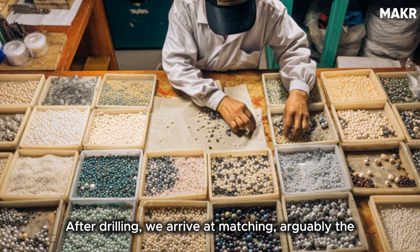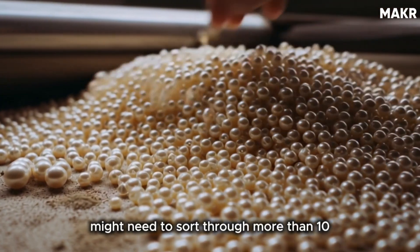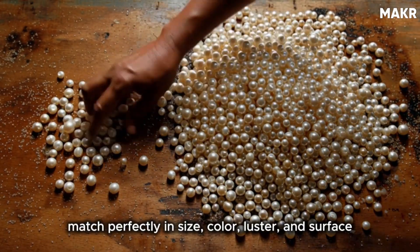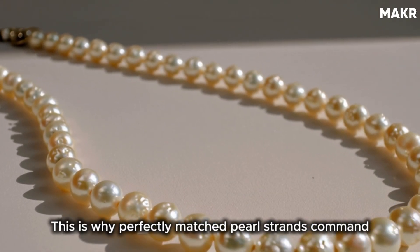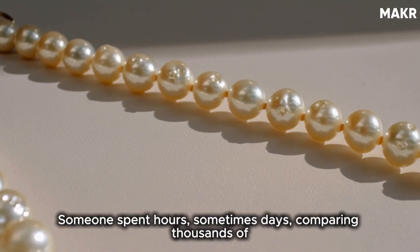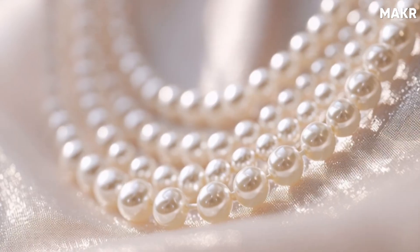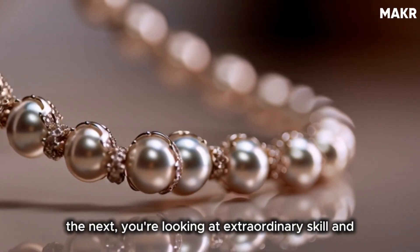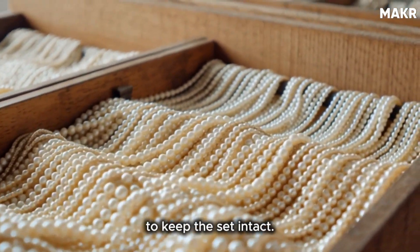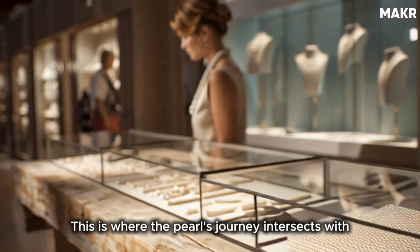After drilling, we arrive at matching — arguably the most tedious part of the entire process. For a single 16-inch pearl necklace, manufacturers might need to sort through more than 10,000 pearls to find 50 or 60 that match perfectly in size, color, luster, and surface quality. No two pearls are identical, so creating a cohesive necklace requires meticulous pairing. This is why perfectly matched pearl strands command premium prices — someone spent hours, sometimes days, comparing thousands of pearls to create that seamless gradient from the center stone to the clasp. Once matched, the pearls are temporarily strung together and sold to jewelry manufacturers or retailers as strands.